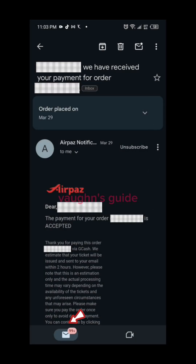Following the payment confirmation, AirPaz will promptly send an email confirming the receipt of your payment.